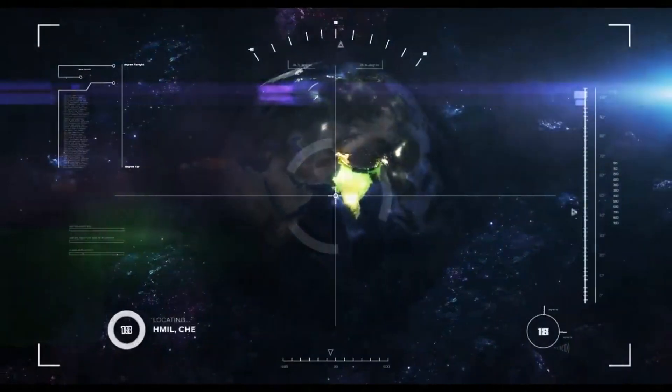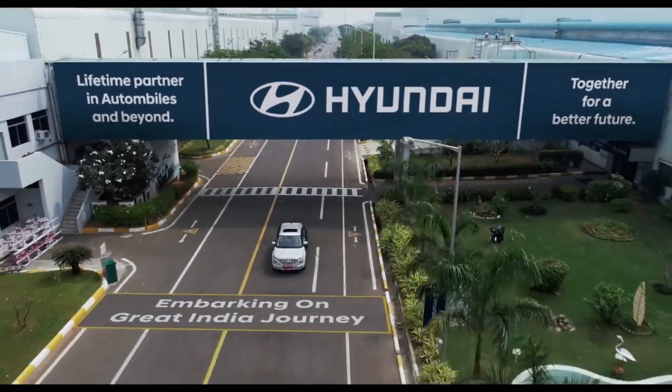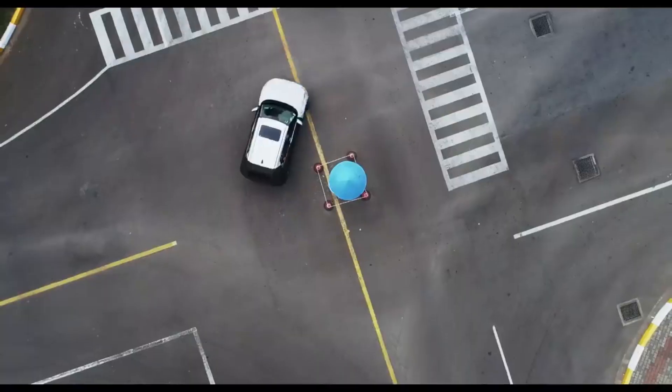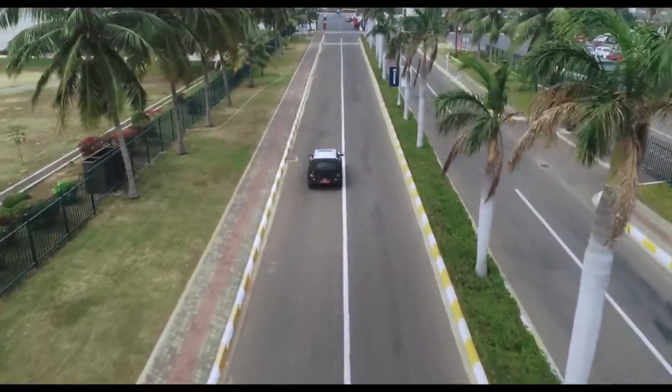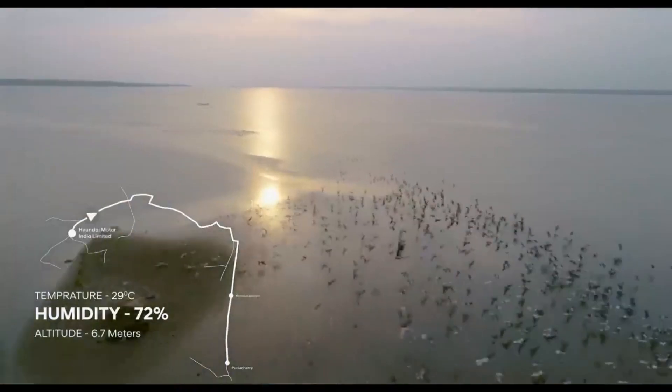Hyundai, the second largest car maker in India, has released a teaser video showing the upcoming sub-4-meter compact SUV testing in India. The all-new sub-compact SUV will take on the likes of Maruti Suzuki Vitara Brezza, Tata Nexon, Ford EcoSport, and the newly launched Mahindra SUV 300 in the Indian market.